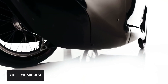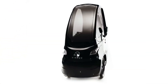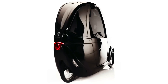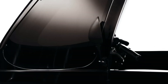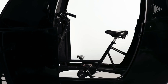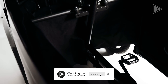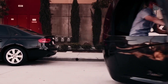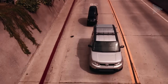The Virtue Cycles Pedalyst is an upright tadpole-style velomobile that offers a unique and original riding experience. It features electric assistance from ERAD with a powerful 750-watt motor paired with a 48-volt battery, giving a smooth and efficient ride. The Pedalyst is designed with an upright riding position and comes with a car-like enclosure, giving a sense of security and protection from the elements.